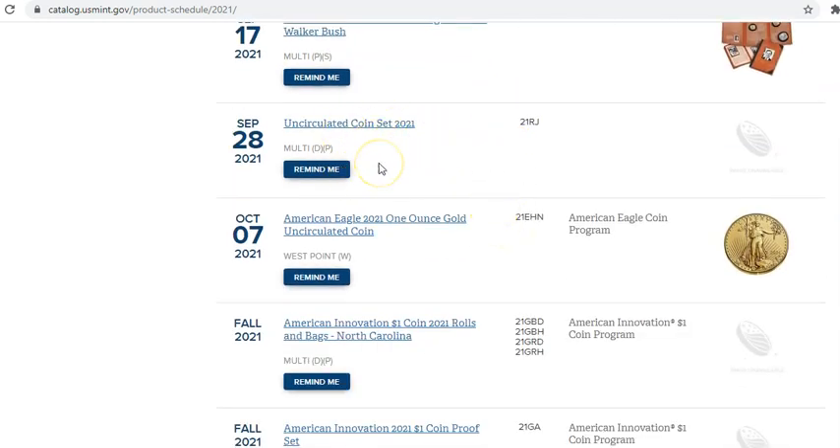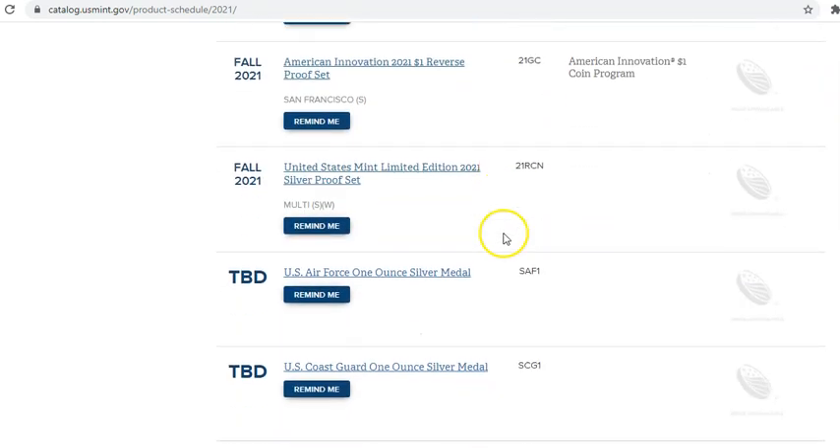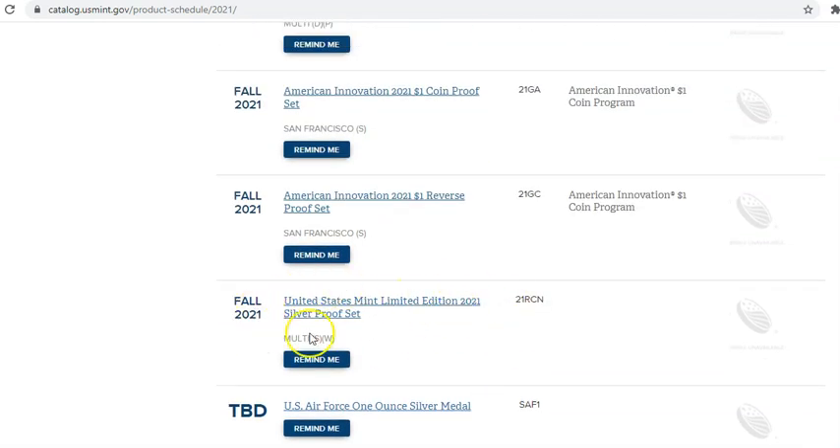We saw the uncirculated coin set — that's September 28th. We have some gold Eagle coming out October 7th. The limited edition silver proof set — and that's really it. The only other set I would keep an eye out on is this limited edition one. I've been highly critical of that particular set over the years because it doesn't have the best secondary market return on investment. You pay $200 — that's how much the 2020 limited edition proof set was, or was $201 — and the thing drops 25% in value.